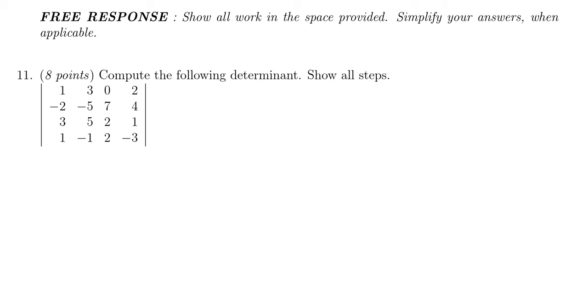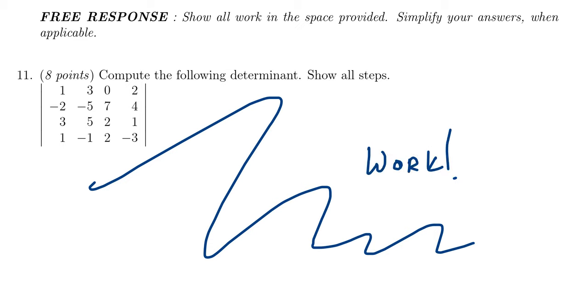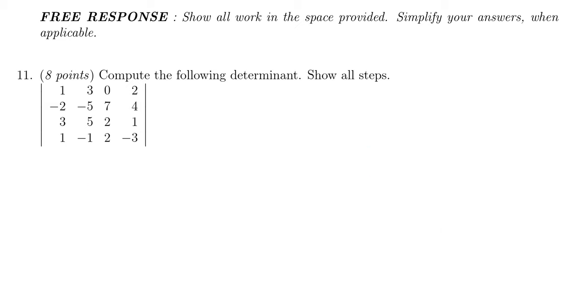The last six questions are in the free response section. For free response, you must show your work in the space provided. Without it, I cannot give you any credit — even if you have the correct answer, I need to see the work. Show all necessary work.